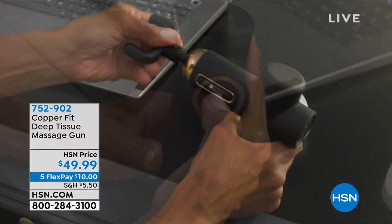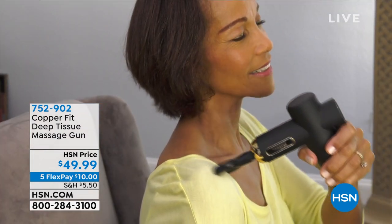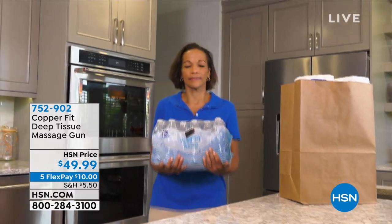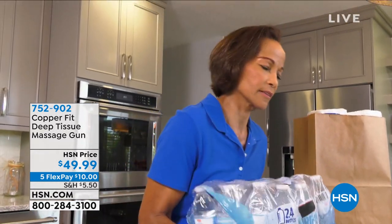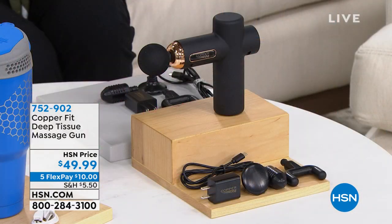I brought this with us on our family vacation just a couple of weeks ago, and it was so great to be on the plane and be able to massage my shoulders, my neck, my calves, my feet — wherever you need a little bit of massage. But it goes deep and it comes with all these attachments.